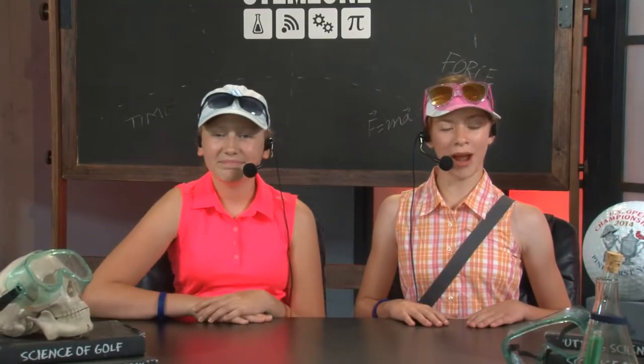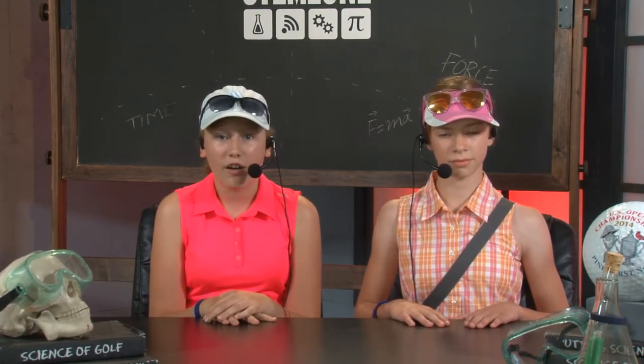Hi, I'm Maddie, and welcome to round three of the 2014 U.S. Women's Open. Joining me today on the set of Studio C to tell us about the STEM Zone is Sydney. Thanks, Maddie. The STEM Zone is a really fun interactive area created to demonstrate the science and technology behind the game of golf.